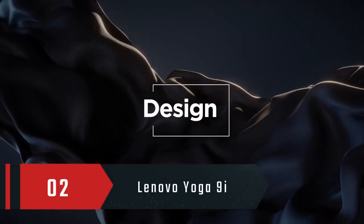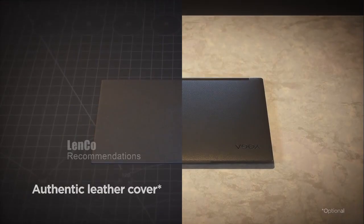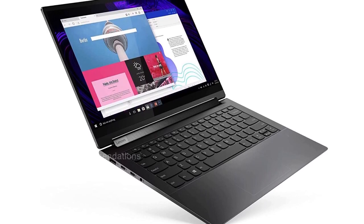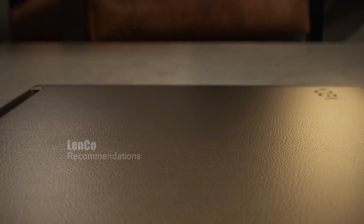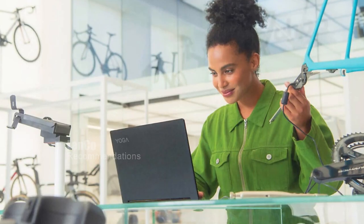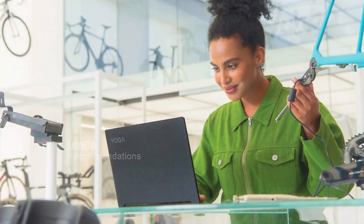Number 2: Lenovo Yoga 9i. This laptop offers an impressive 14.0-inch 2.8K OLED display with touch capabilities and Dolby Vision technology for a stunning visual experience. With a resolution of 2880x1800 and a 16:10 aspect ratio, you can enjoy your favorite movies, TV shows, and video games in exceptional detail and clarity.